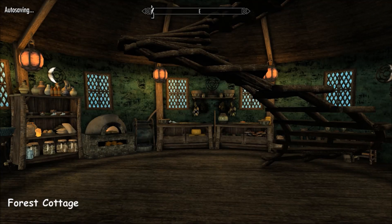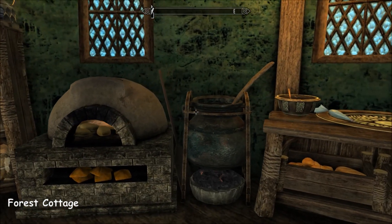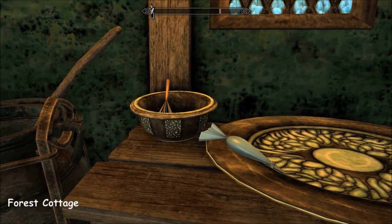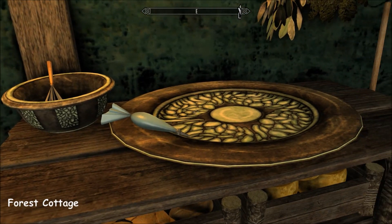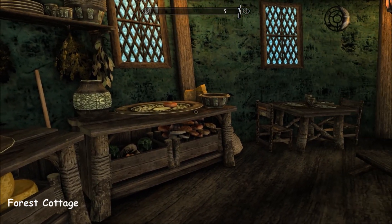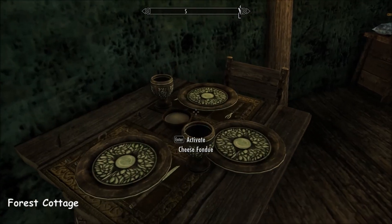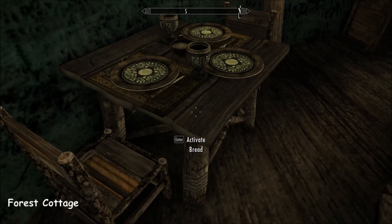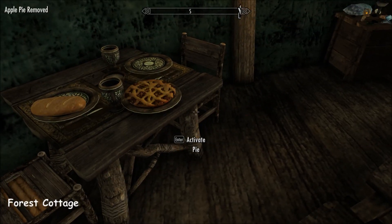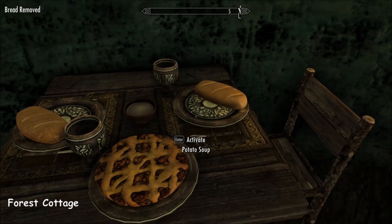And inside is super cute. I really like these green walls. There's an oven and a cooking cauldron — check that out. And the beautiful crockery in here. You can activate bread — check it! Pie. Awesome. Potato soup.